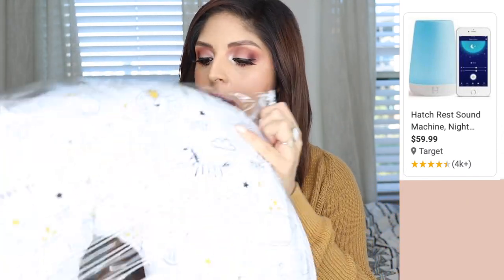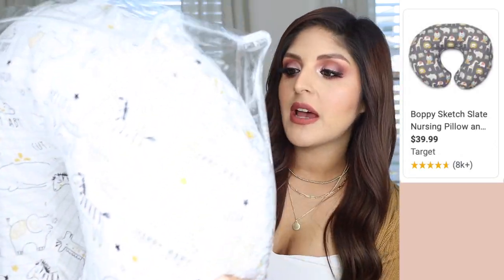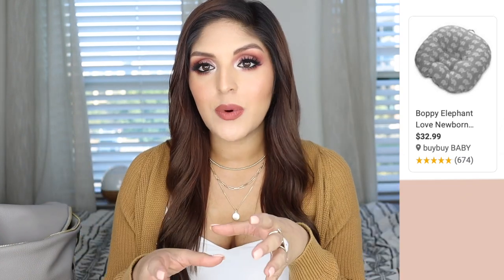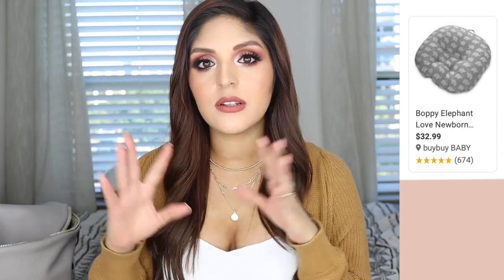We also registered for the Boppy and we actually got it — it has little zoo animals on it. I've heard really good things about the Boppy; I plan to use it for nursing and I'm bringing it to the hospital. I feel like it's on everyone's registry. I also registered for the Boppy Original Newborn Lounger and we got that as well. I really like this one — it's a place where I can put my baby to lounge, whether we're on the bed or anywhere. I feel like I'll use the lounger a lot and the Boppy more for nursing and tummy time.